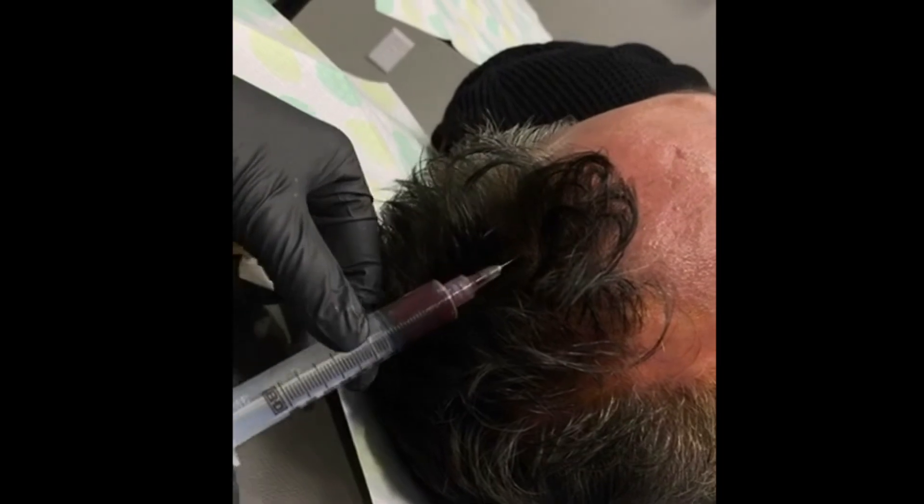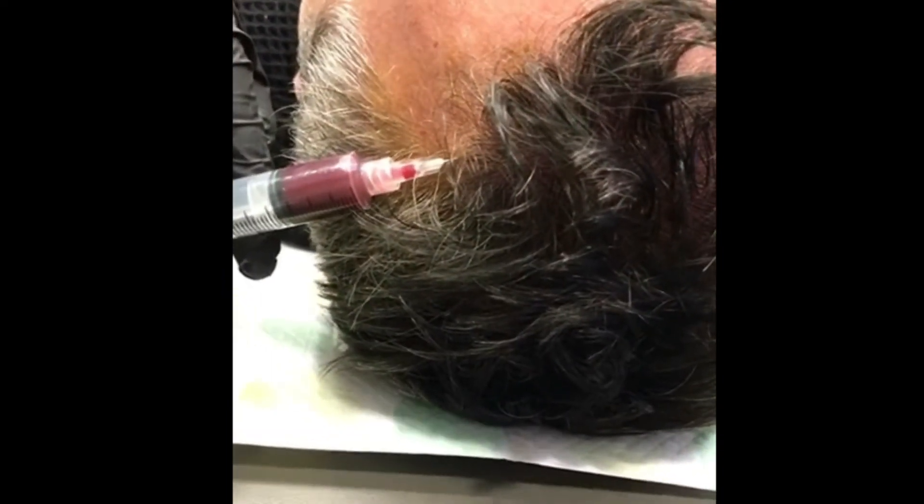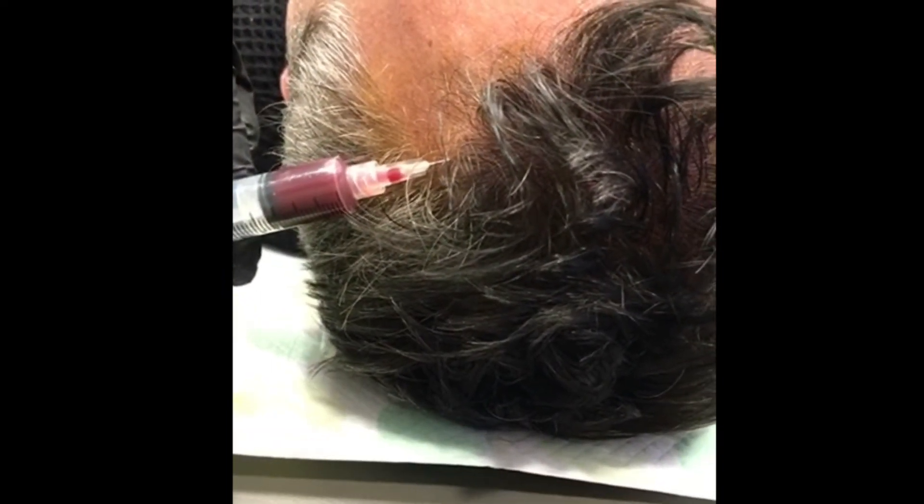This proceeds to all areas of the scalp. Here we're showing you a complete treatment, massaging it as needed.